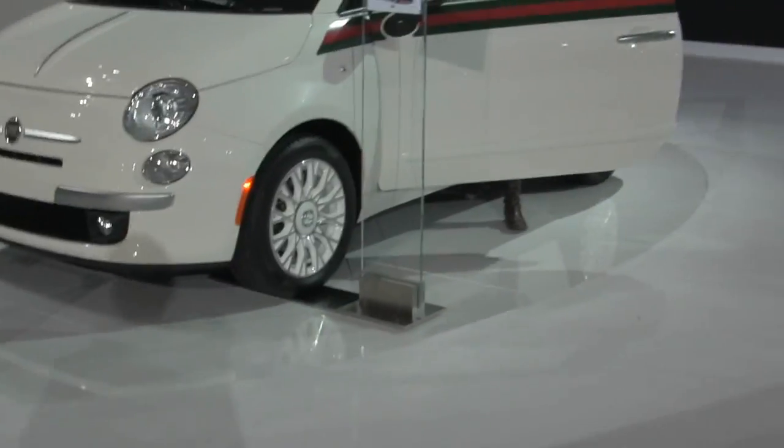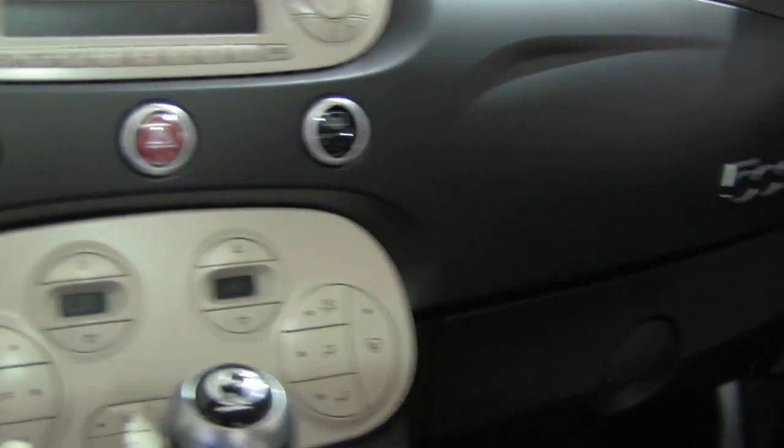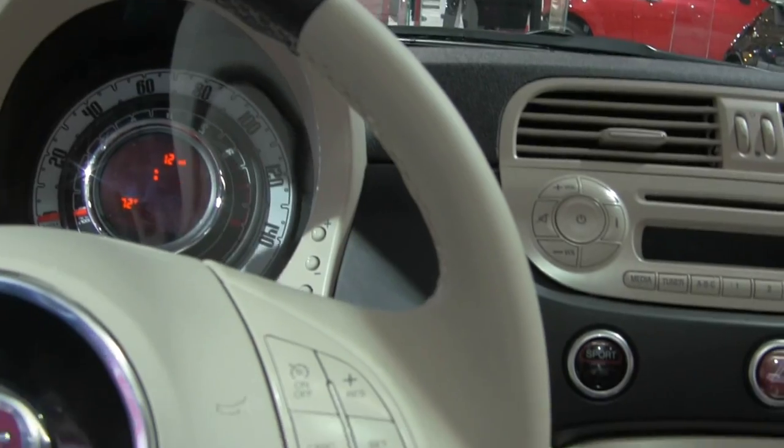Inside, the cabin features special instrumentation, including an analog boost pressure gauge. The main gauge cluster uses an LED system. Your main instrument panel is protected by flair-hide leather-wrapped foam with red accent stitching. The three-spoke steering wheel is flattened at the bottom for added knee room and is height adjustable. Stainless steel paddle shifters with trim rubber are also featured.